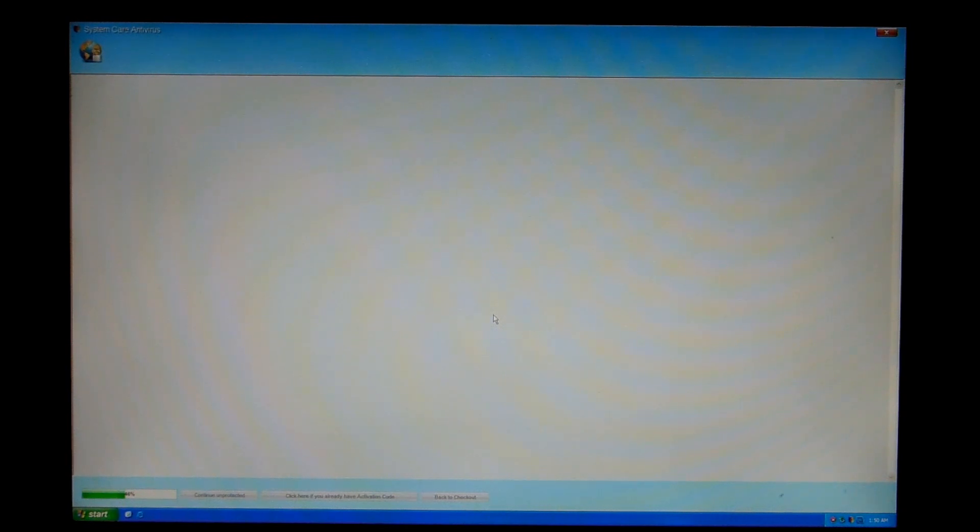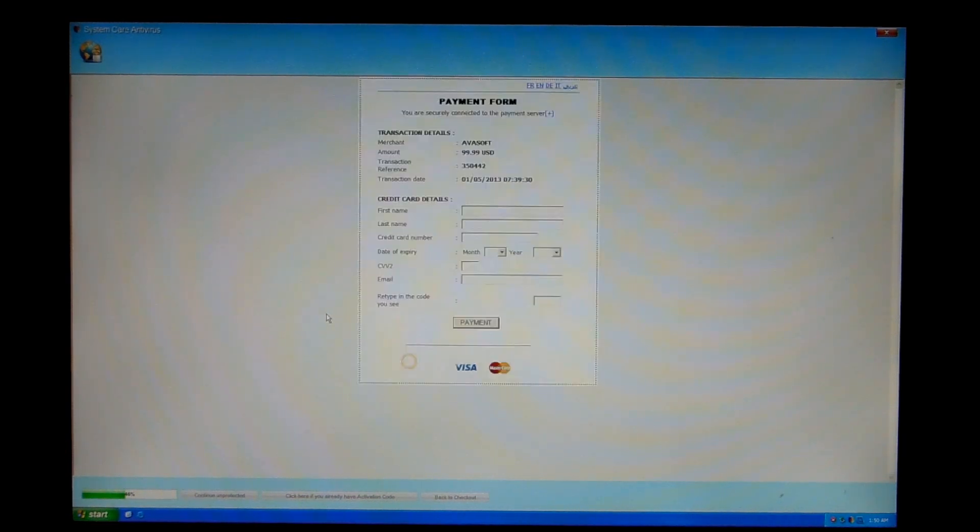I mean, you already have online retailers getting hacked and losing credit card information — this is just bad. But hopefully the page loads so we can see it. Oh, there we go. So this is the final payment form. This is where you'll put in your first and last name, credit card number, your expiration date, the security code, your email address, and then a captcha, and you click Payment.